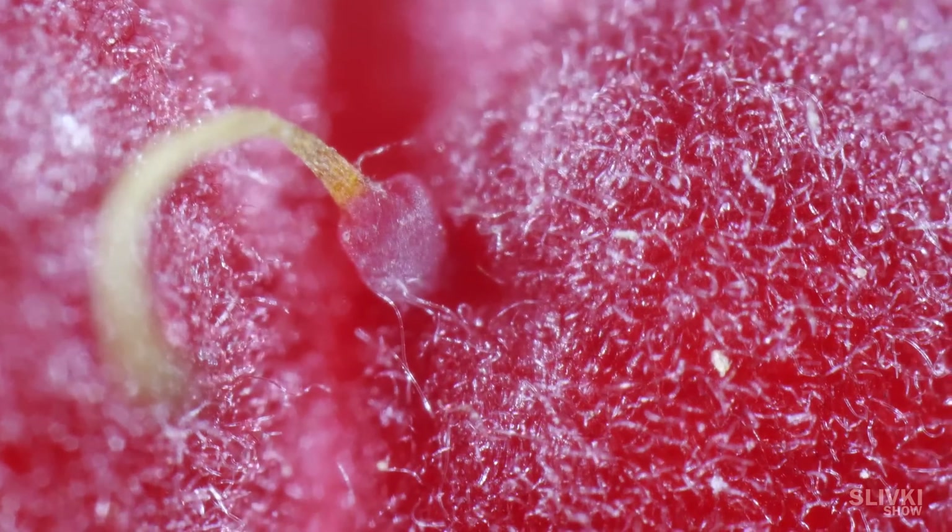It's a surface of a raspberry. I had no idea that it's so hairy.